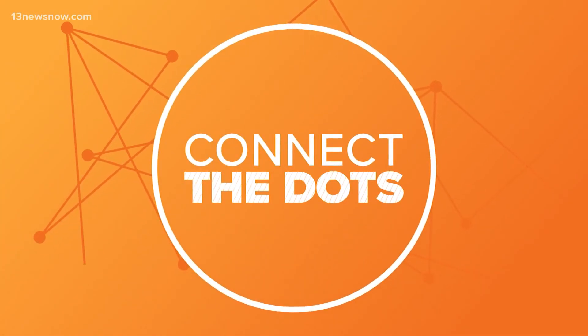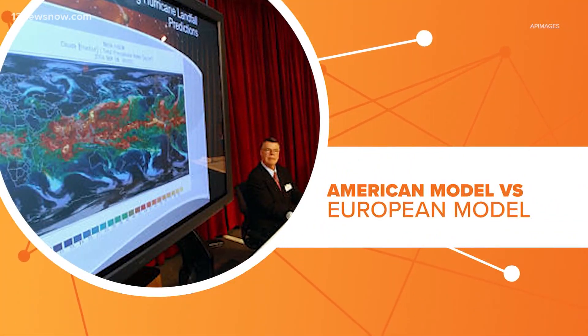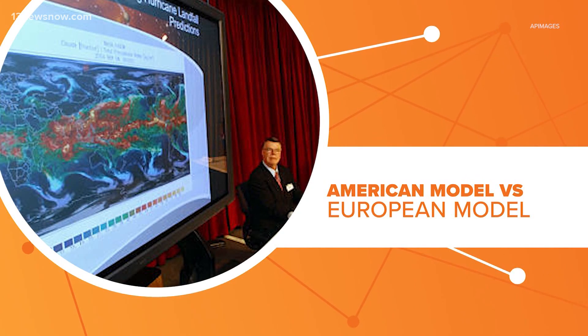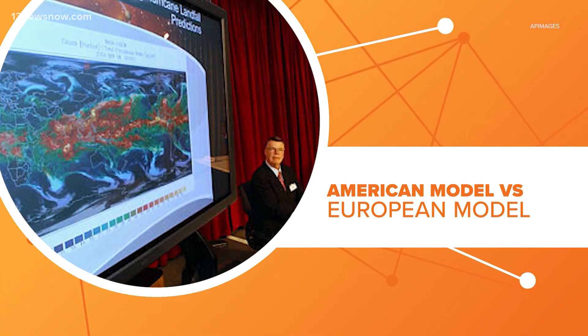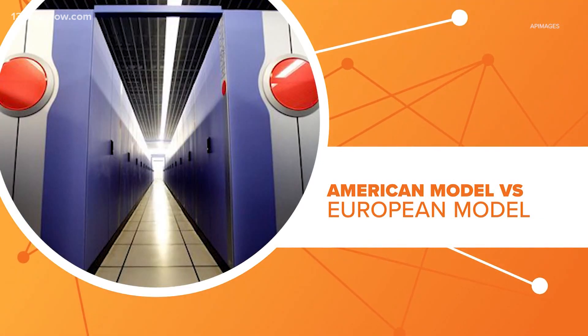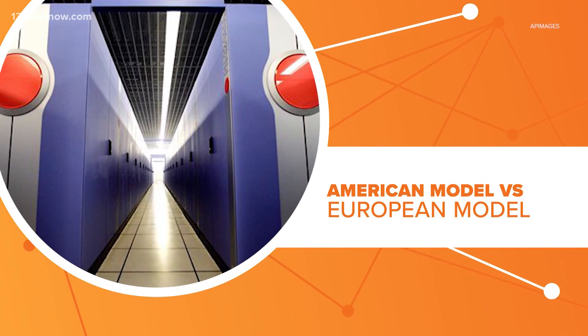The two global models you hear about the most are the American and the European. The American is officially called the Global Forecast System Model, or GFS, and is created and operated by the National Weather Service here in the U.S. This is no small forecast — it uses a supercomputer considered one of the fastest in the world.